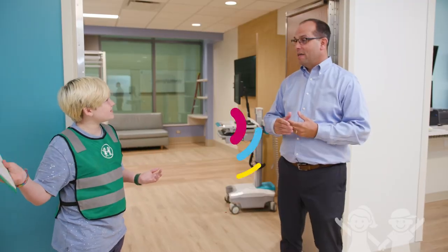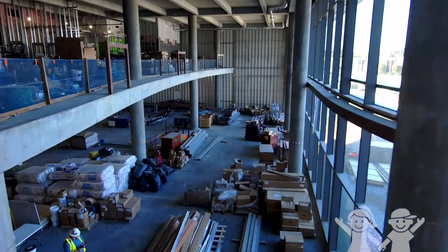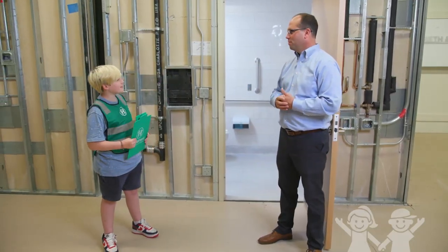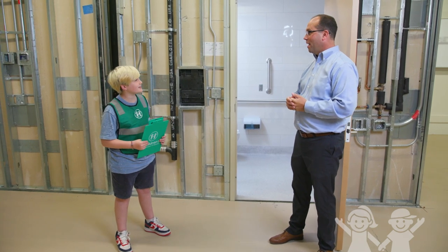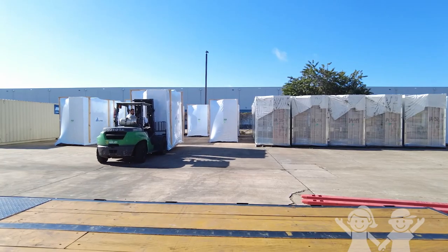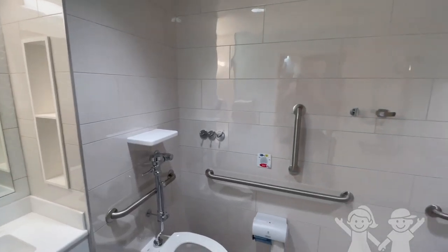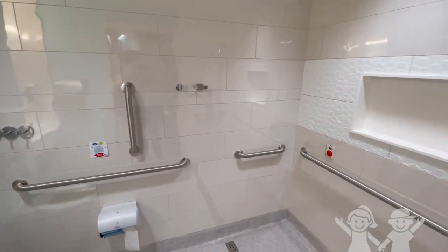Wow, so should we go check them out? Yeah, let's go! So you call this a bathroom pod? Tell me a little bit more about it. Absolutely, we're excited about our bathroom pods at Arthur Blank Hospital. Every detail in the hospital we've really tried to think about innovation and efficiency, and the bathroom pods are a great example of that.